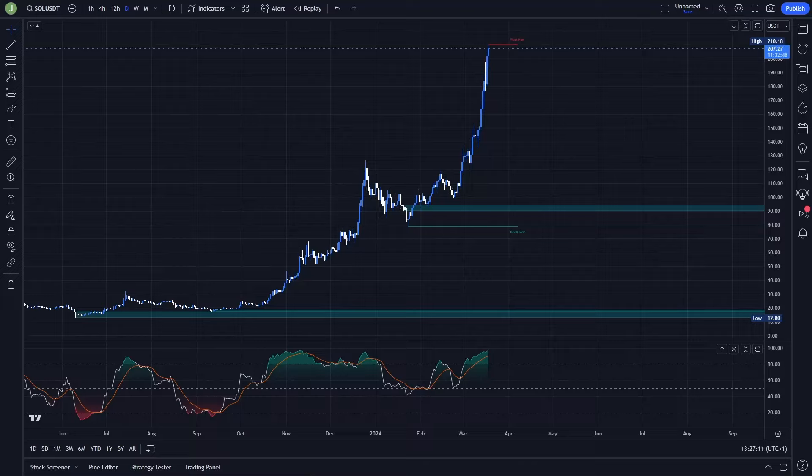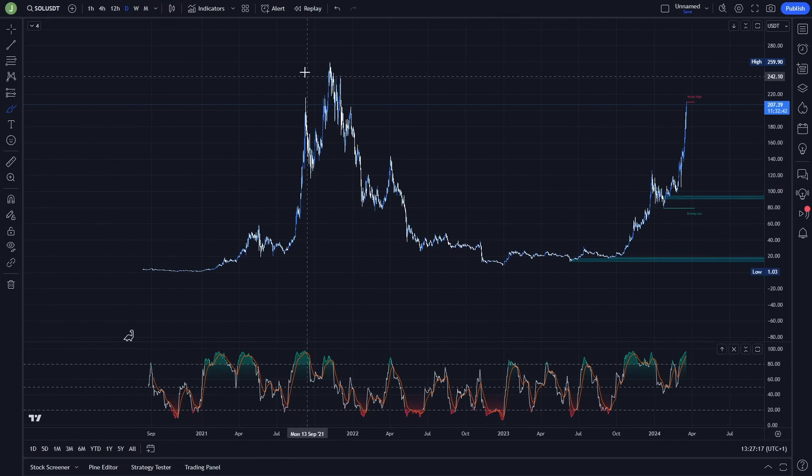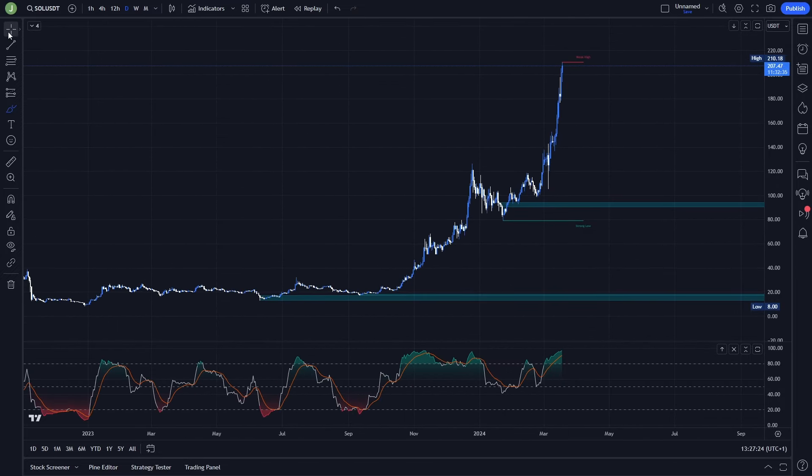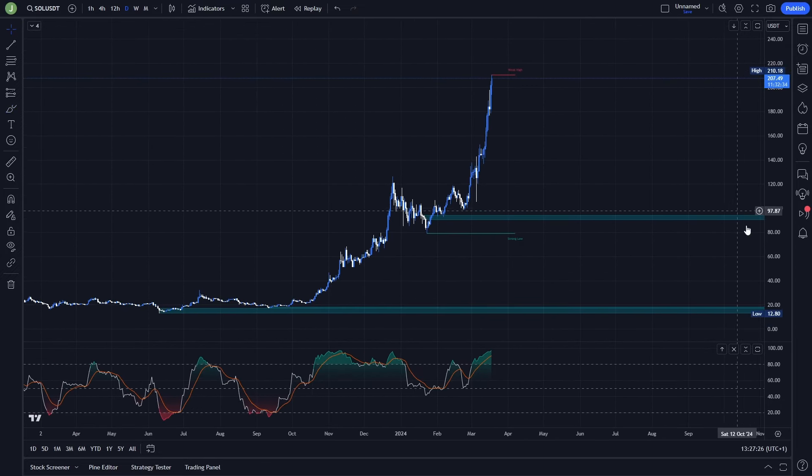What's up everybody, welcome to a new video. Today we will take a quick look at Solana because this coin is right now pumping absolutely like crazy — we are almost at the current all-time high. In this video I will show you some interesting trading opportunities that you can take advantage of.